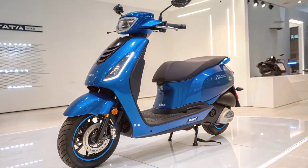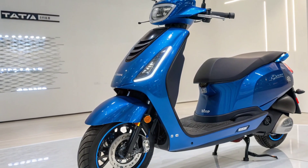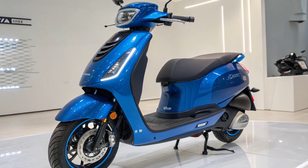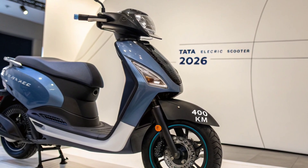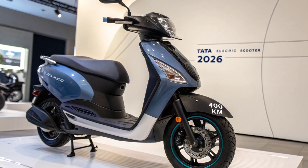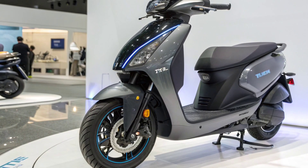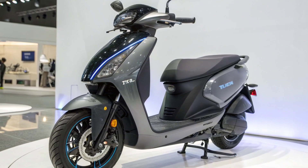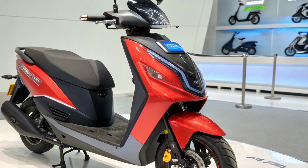At the heart of the Tata Electric Scooter 2026 is an advanced mid-drive electric motor that ensures balanced weight distribution and efficient power delivery. This motor is tuned to offer smooth and linear acceleration, which is essential for navigating tight city streets and providing constant confidence on open roads. The scooter delivers strong torque even at low speeds, allowing riders to move through traffic with ease — whether starting from a standstill or overtaking slow-moving vehicles. The top speed is engineered to make city-to-highway transitions effortless, giving the scooter versatility across different riding environments. Additionally, Tata has focused heavily on thermal management to ensure the motor operates efficiently under varying conditions — even during extended use or hot weather — with performance remaining stable without a noticeable drop in power.